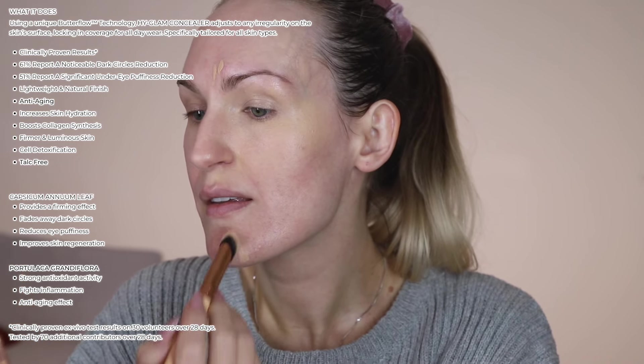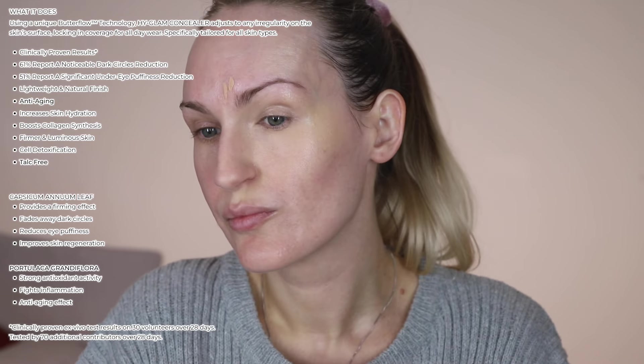The first is Capsicum Anam Leaf, which can provide a firming effect, fades away dark circles, reduces eye puffiness and improves skin regeneration. And then we have Portulaca Grandiflora, which provides strong antioxidant activity, fights inflammation and has an anti-aging effect.